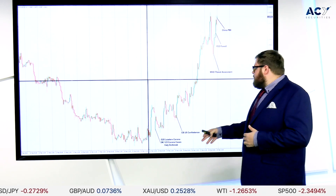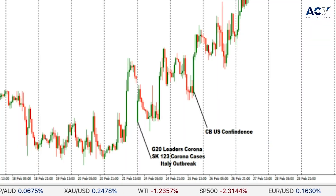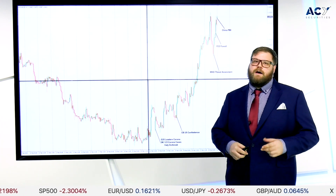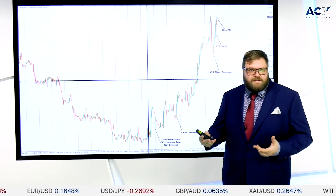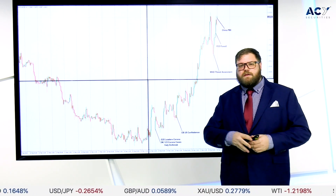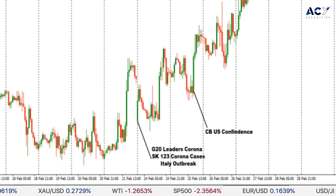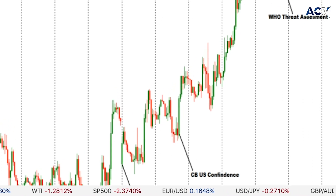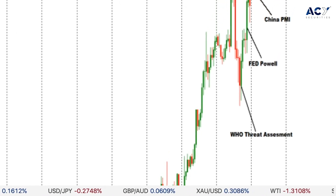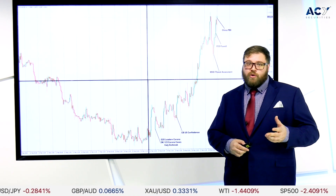We then had CB consumer confidence data come out. The issue I'm finding with some of these announcements is that it's old data — a lagging indicator. Because of coronavirus and the impacts we're seeing, all of this data is almost entirely obsolete. It's not giving us a good indicator of what's going on outside of the last month. We're seeing good figures, but we know the reality is a little bit off from that at the moment.